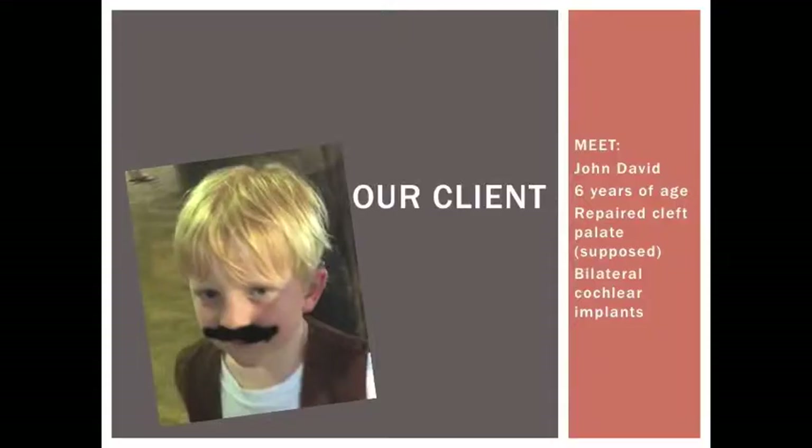The client, John David, who you will see in this video, is a 6-year-old male with a repaired cleft pallet. This client also has bilateral cochlear implants. EPG treatment was chosen because he is such a visual learner and the EPG provides immediate visual feedback to both the client and clinician.